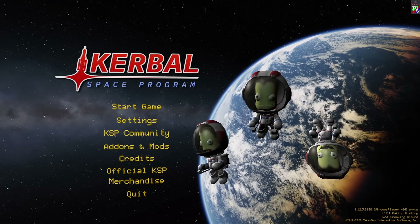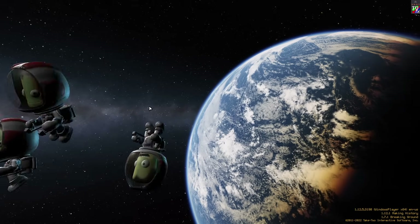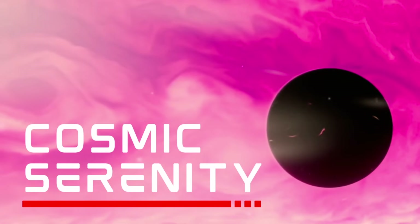Yo, it's Bogue. Welcome back to another Kerbal Space Program video. Today, we're going to be checking out one of the coolest modern interstellar planet packs to release this year, Cosmic Serenity, made by Proxima Centauri.